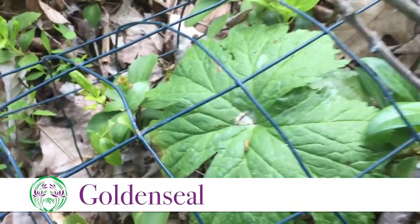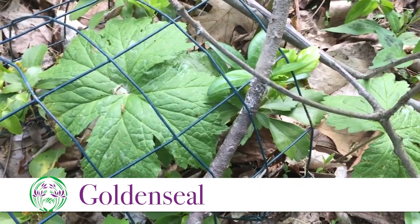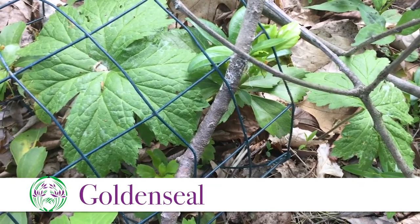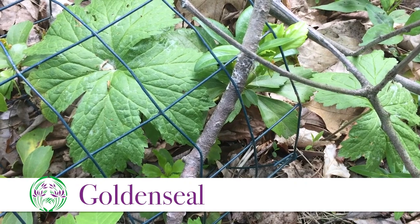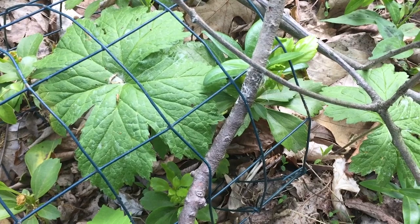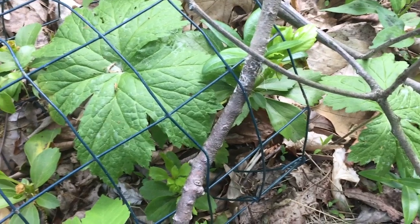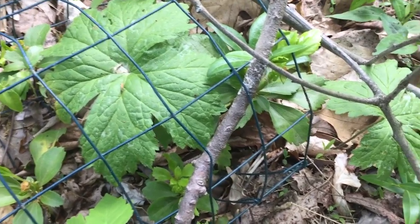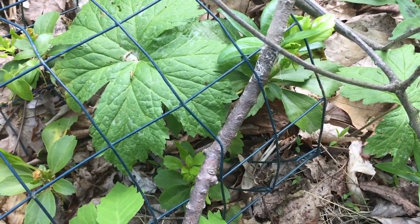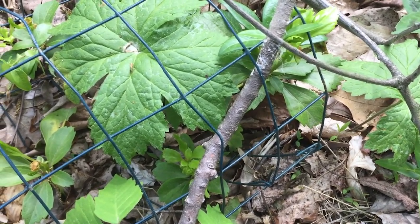Last class I mentioned goldenseal, and here it is in its cage. The deer really seemed to love it. Sadly, this is the only plant I managed to bring from my old farm — we probably had 60 or 70 of them. The deer have browsed it pretty heavily a couple of years, which is why I eventually had to put a cage on it, and hopefully that will keep them off this year.